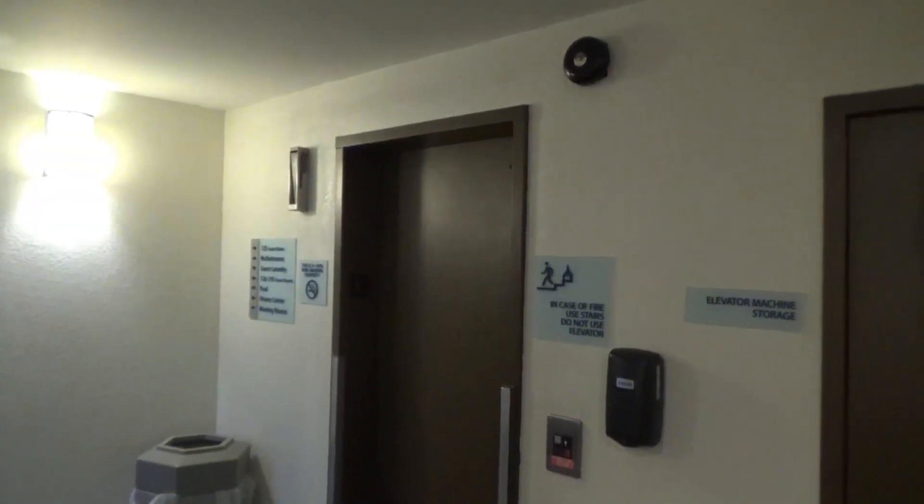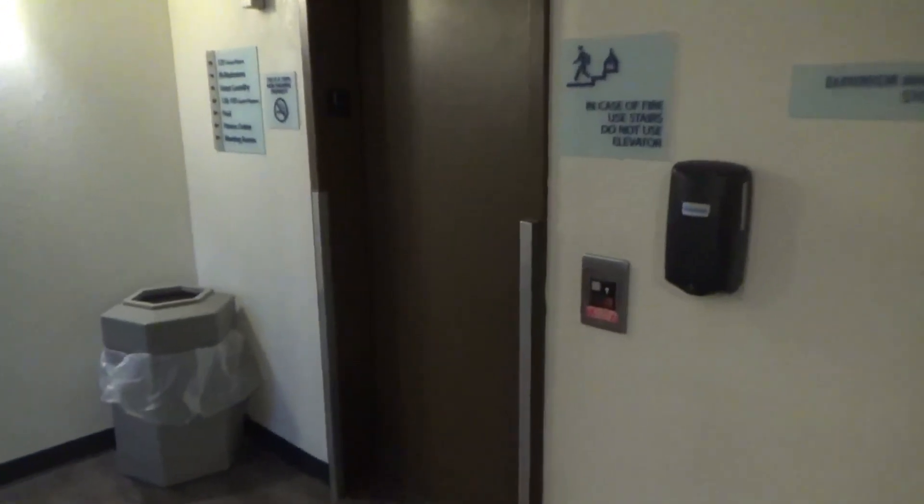This is going to be the elevator here at the Holiday Inn Express in Wyomissing, Pennsylvania. It's an elevator Series One.